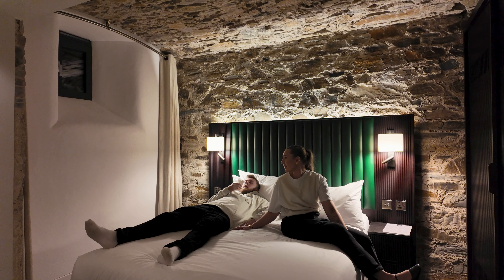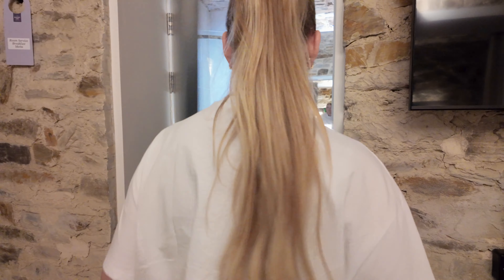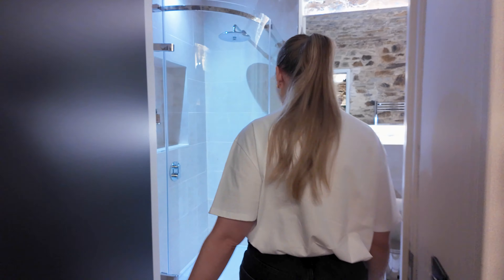Let's go check out the lovely bath. The bathroom is probably the best thing about this room.